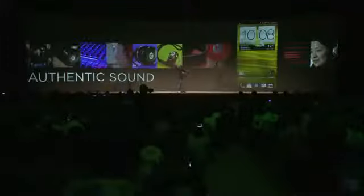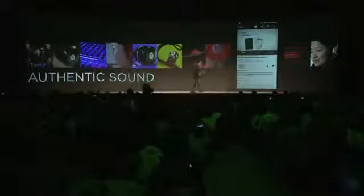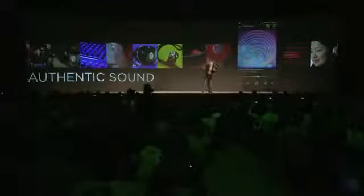Another thing that has the power to make us really feel is music. Beats engineers love music; HTC engineers love mobile. That's why we partnered with Beats.